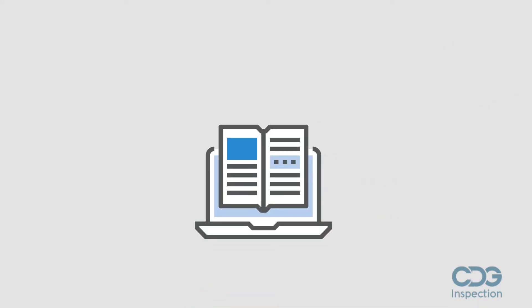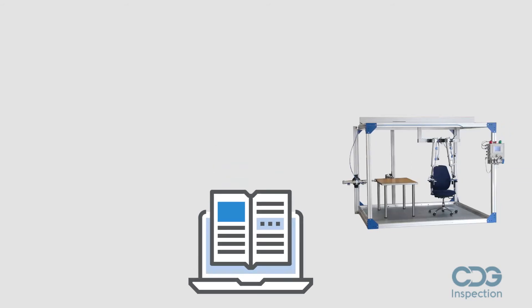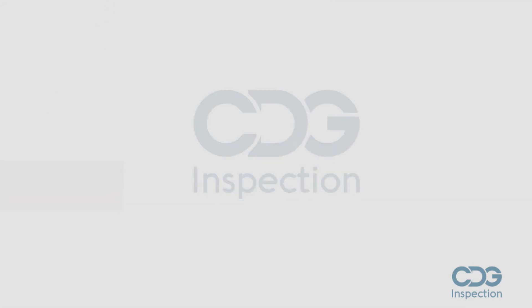The laboratory should be listed on the website of the accreditation board. The testing laboratory should also be listed in BIFMA's online test lab database. Please visit www.bifma.org to see the approved test lab database.